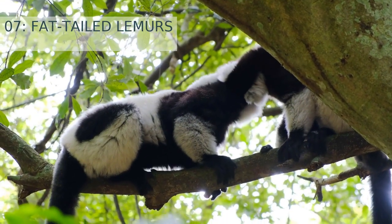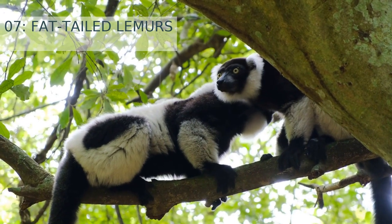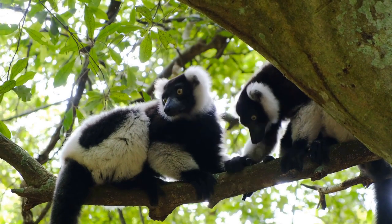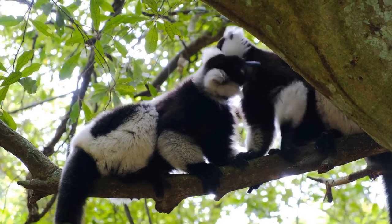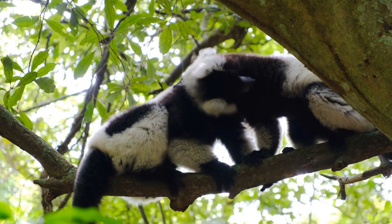Number 7: Fat-tailed lemurs. Fat-tailed lemurs are a species of lemur that hibernate during the dry season in the tropical forests of Madagascar. They are nocturnal animals that are active during the night and sleep during the day. They have thick fur and a plump tail which helps them survive the cold weather, and they hibernate in tree hollows, underground burrows, and other sheltered places.